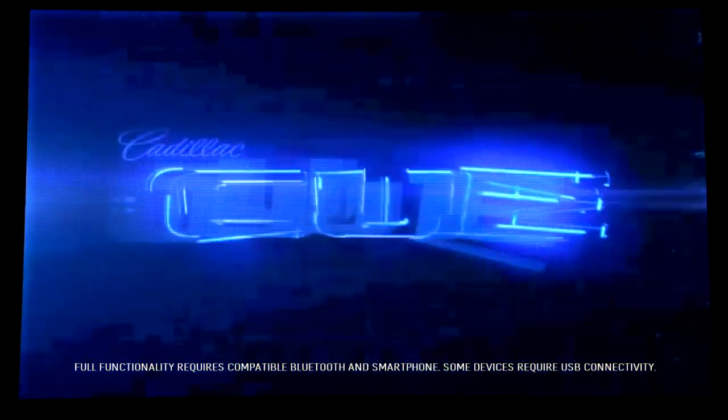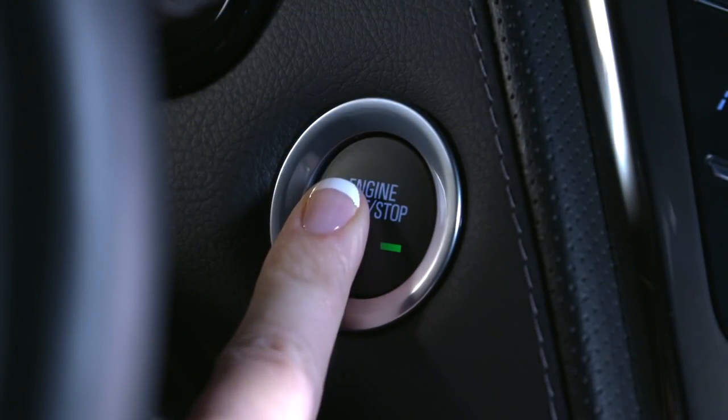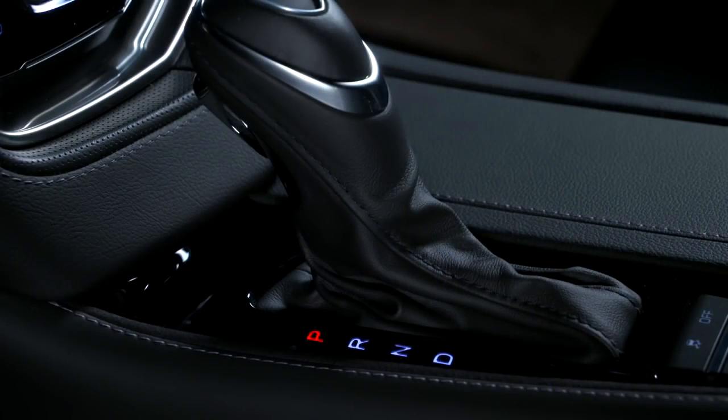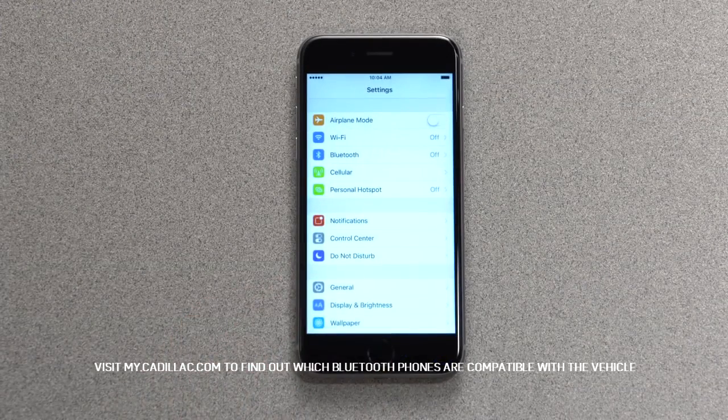Cadillac Q's Bluetooth is hands-free access and operation for the many features on your cell phone or devices. When pairing a phone, be sure the vehicle is on and in park. Turn the phone's Bluetooth feature on and make it discoverable.